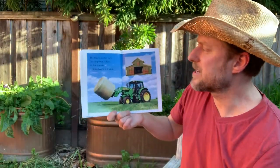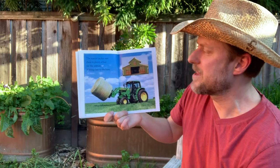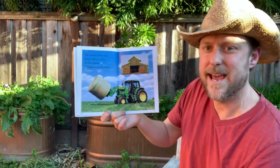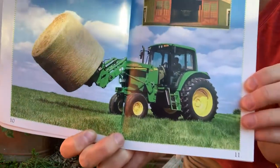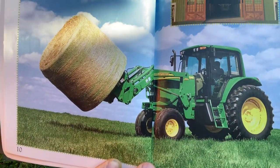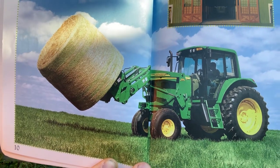The tractor makes sure there is plenty of hay for the animals. It brings hay to the barn. Let's look closely at this hay bale. This tractor has a bale of hay.